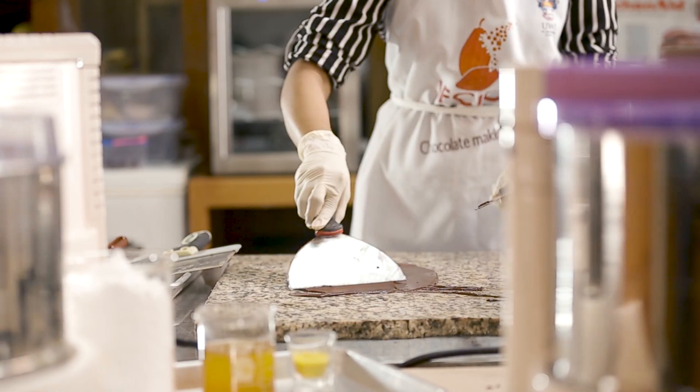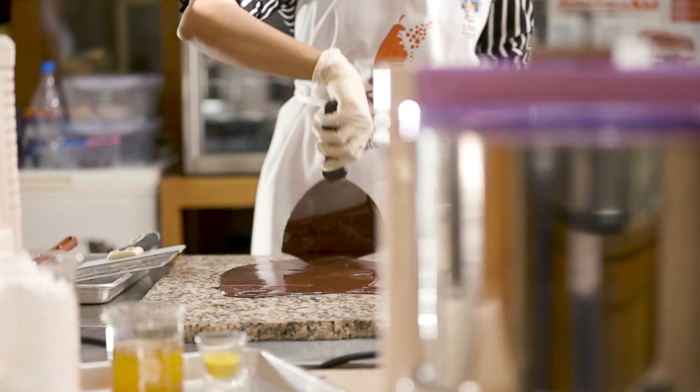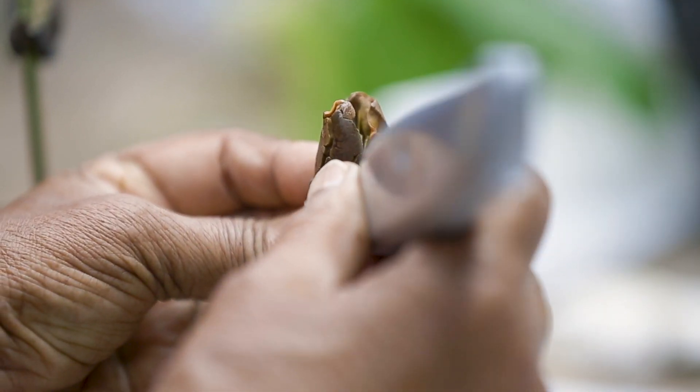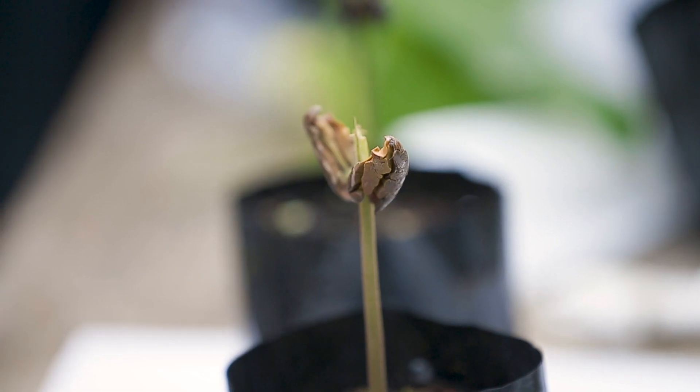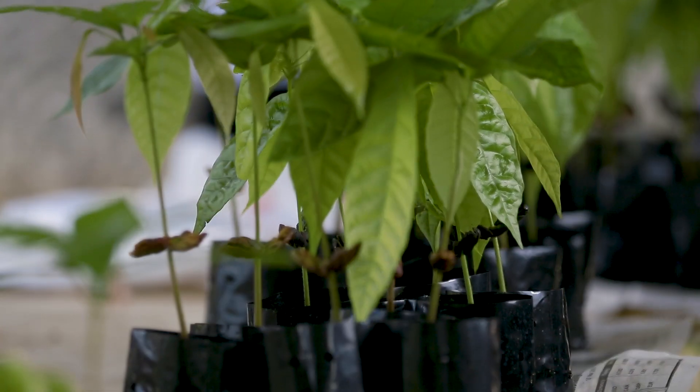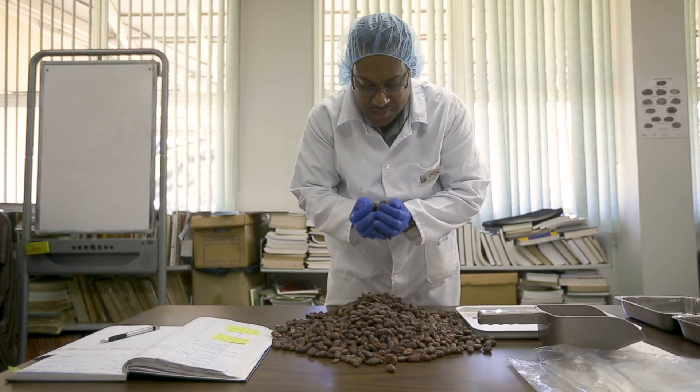With regard to outreach, we provide a variety of training programs in chocolate making, in training in crafting methodologies, improving the productivity through various methods of disease management. And we also offer training in sensory analysis.